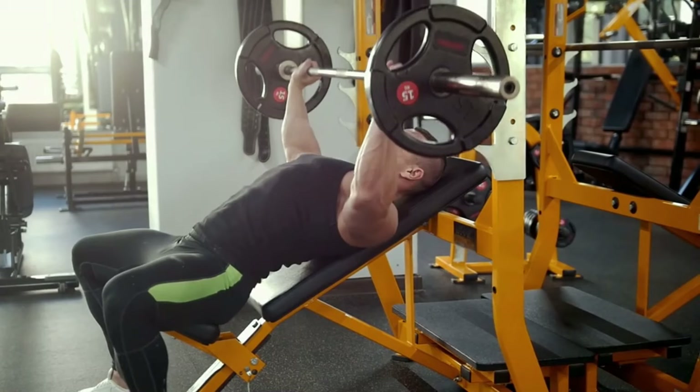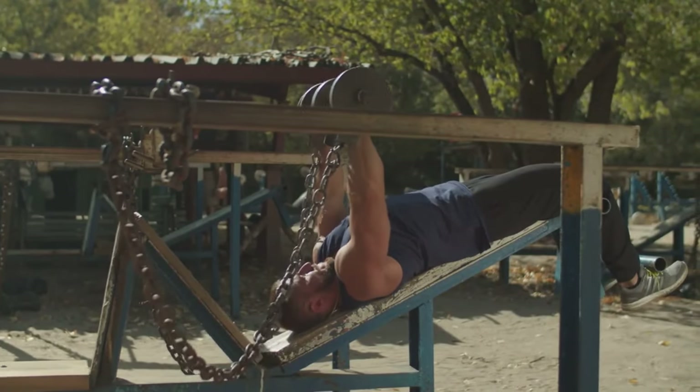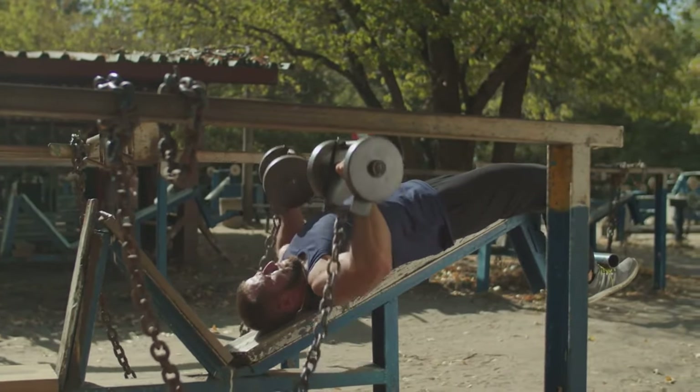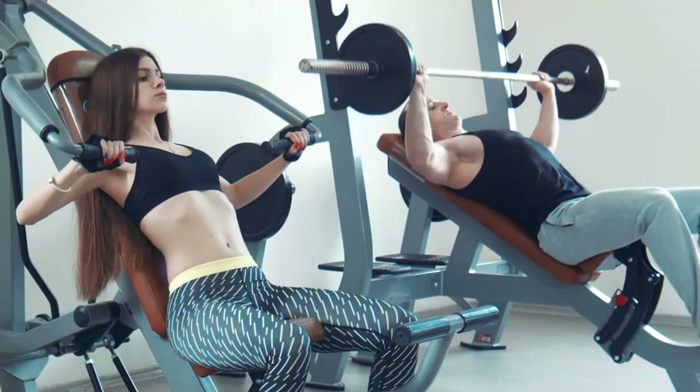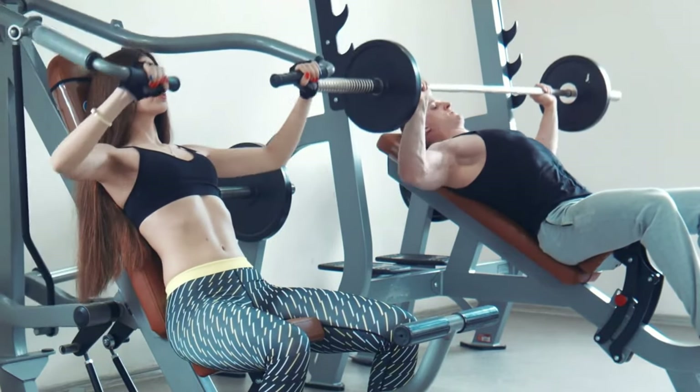You can vary the bench press by using dumbbells instead of a barbell or by changing the incline of the bench. An incline bench press targets the upper part of the chest more intensely, while a declined bench press focuses more on the lower chest. Incorporating these variations ensures a well-rounded chest workout, addressing all areas of the pectoral muscles.